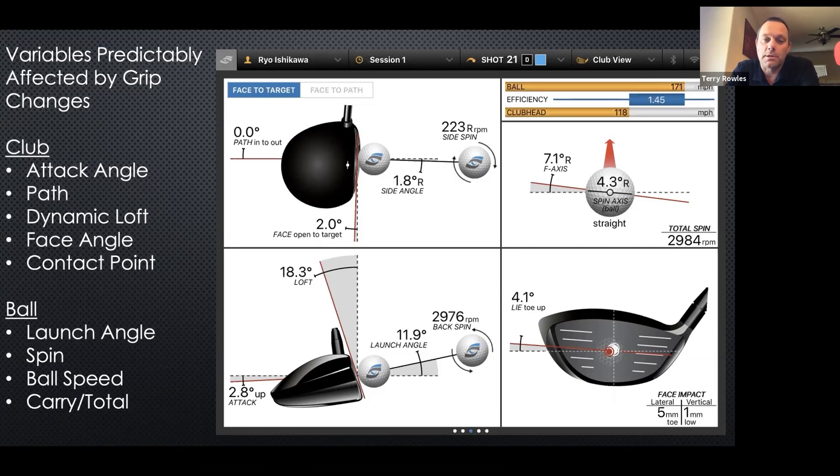The consequences on the club are very predictable. If you aim straight, strengthen your grip, and try to hit the golf ball to the target, your attack angle is going to go up with a stronger grip and down with a weaker grip. Path will change. The loft will change because the timing of the release is different. Face angle relative to the path and the target will change. The contact point on the face will change — which is pretty interesting. Launch angle changes, spin changes, and ball speed changes because of the loft and the contact point.